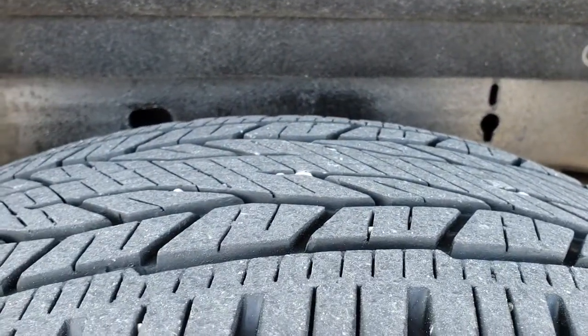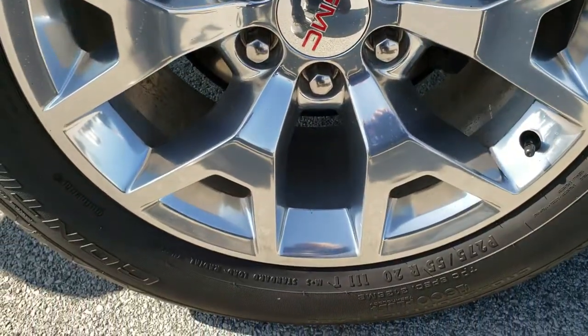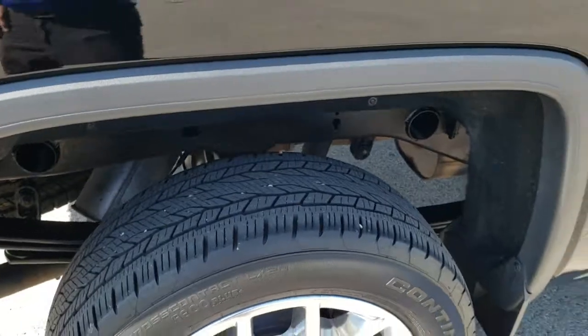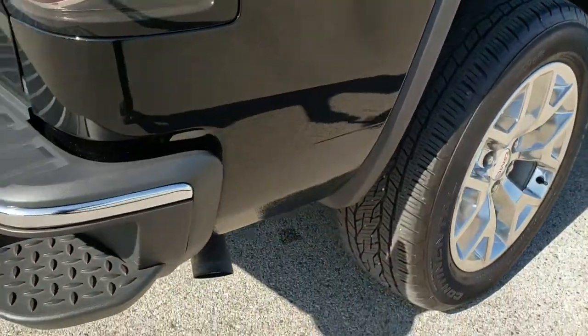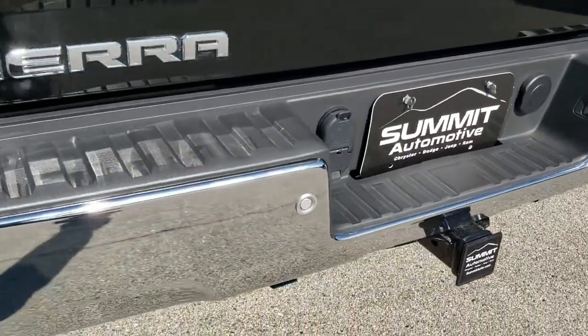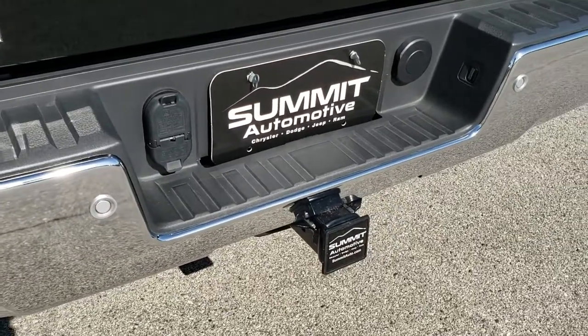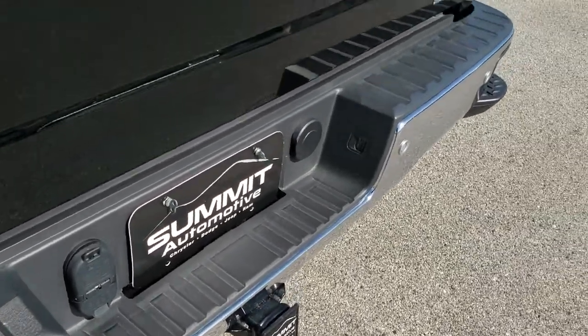Back tires have just as much tread as the front tires, and the back rim is in excellent shape as well. As we come around to the back of the vehicle, you can see the rear bumper is in really nice condition. It does have in-bumper steps, backup parking sensors, and a full towing package which includes a receiver hitch, four-pin and seven-pin wiring.